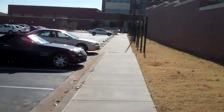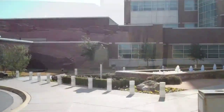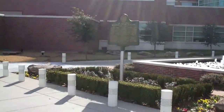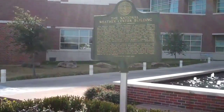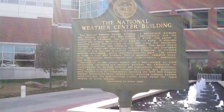We're going to walk down towards the fountains where the main entrance is to this facility. Spotted an interpretive sign here by the fountains by the main visitor's entrance. It describes the National Weather Center building — a partnership between NOAA and the University of Oklahoma, completed in 2006.